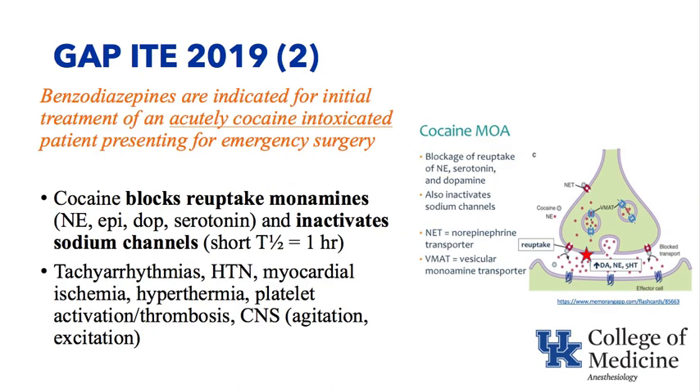Gap number two is that benzodiazepines are indicated for initial treatment of an acutely cocaine-intoxicated patient presenting for emergency surgery. Cocaine blocks the reuptake of monoamines — norepinephrine, epinephrine, dopamine, and serotonin — and remember that cocaine is also a local anesthetic, so it inactivates sodium channels. It has a relatively short half-life of about an hour. Graphically, cocaine is shown blocking the reuptake of norepinephrine, serotonin, and dopamine, with those monoamines building up.